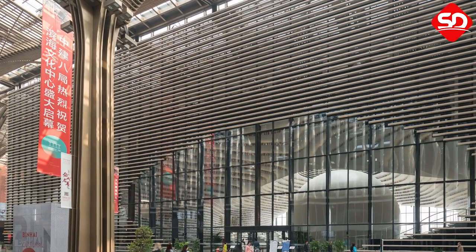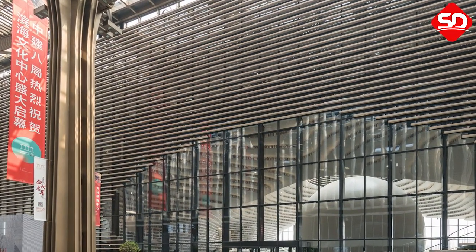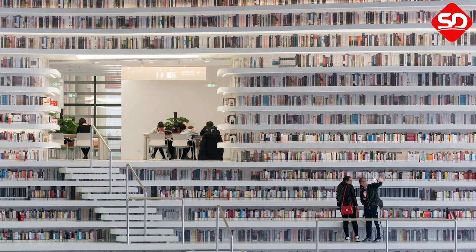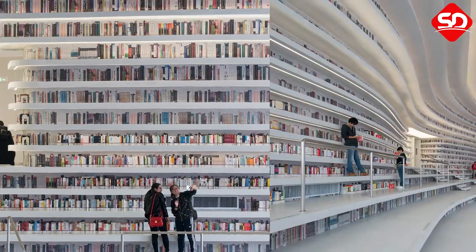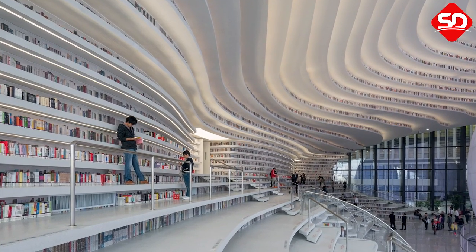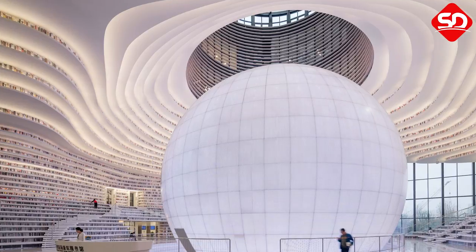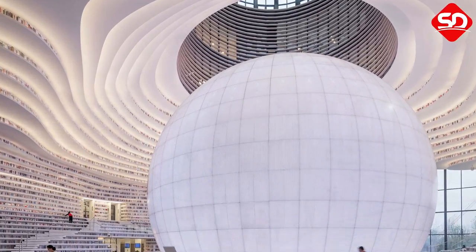Pictures of the sleek Tianjin Binhai Library have gone viral on Chinese social media and abroad since its opening last month, with headlines trumpeting it as the world's best library and a book lover's dream. On weekends, an average of 15,000 visitors flock to the six-story space in the eastern port city of Tianjin.